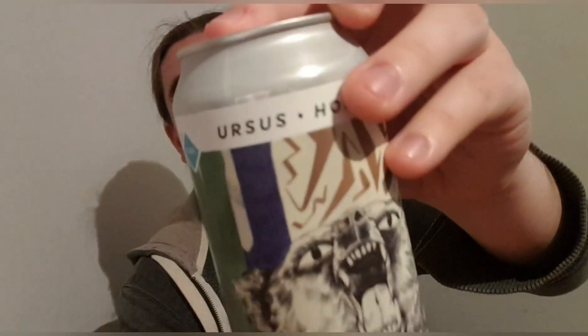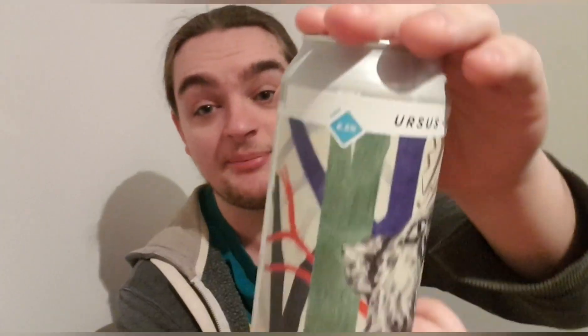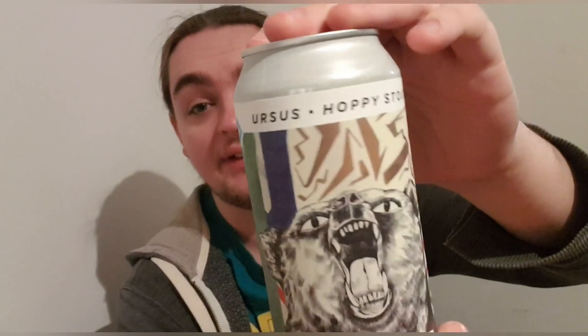I'm not even going to try and pronounce the name. Anyway, it's a hoppy stout at 6.5%, and I think the name has something to do with the bar. This is day 15.